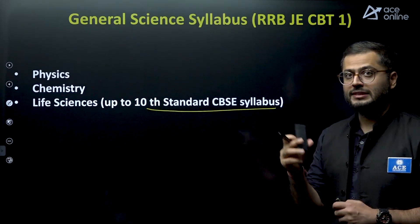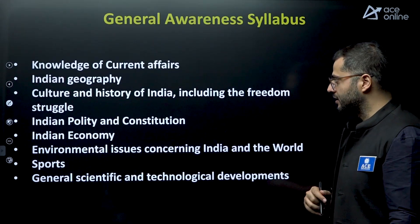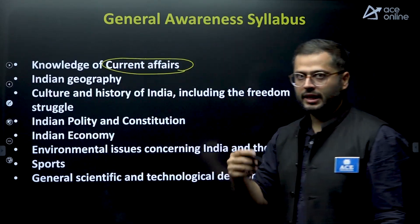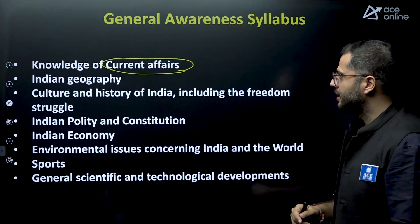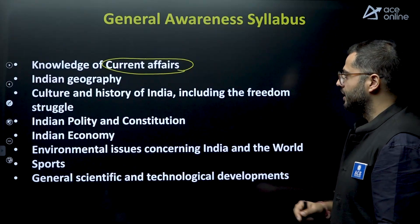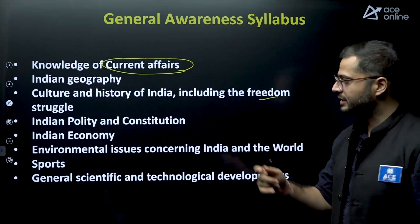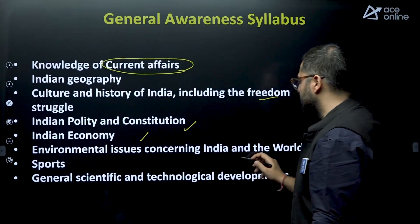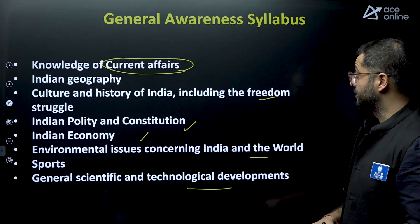The General Awareness syllabus includes: current affairs — start focusing on these daily, one to two hours. Indian geography, culture and history of India including the freedom struggle, Indian polity and constitution, Indian economy, environmental issues concerning India and the world, and general scientific and technological advancements. We will also be starting daily current affairs live sessions on our channel, which you can follow.